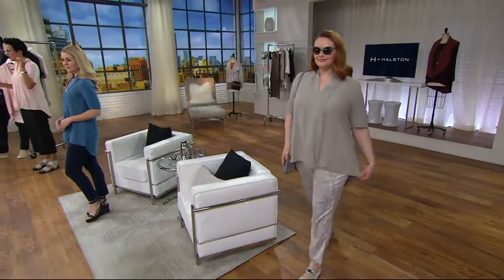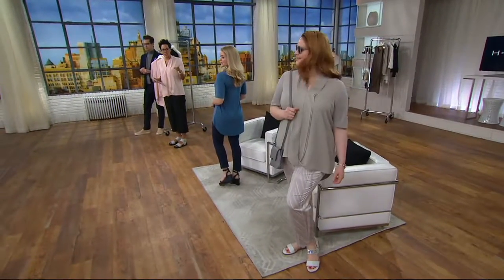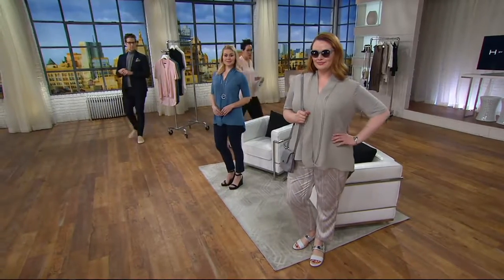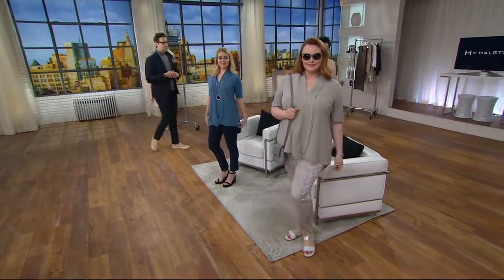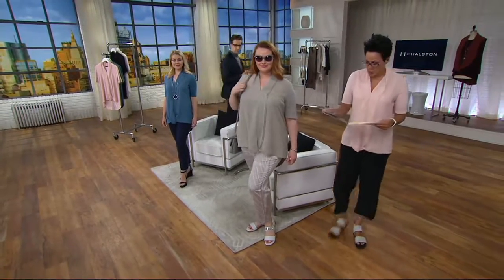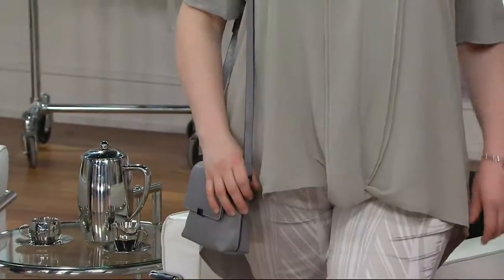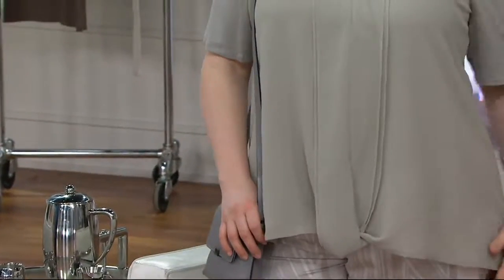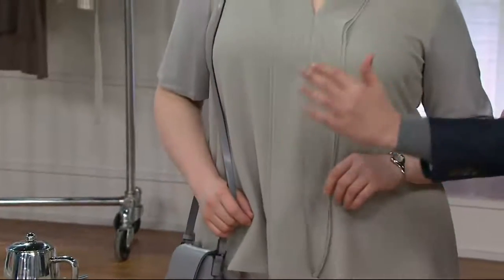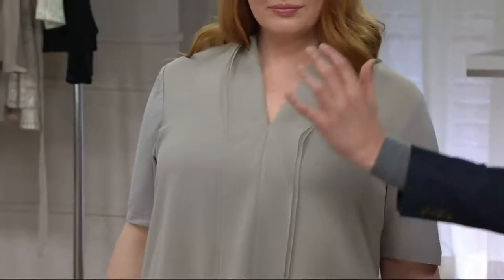Jess looks fantastic in the urban gray, so let's come over to her to discuss the details on a person. Jessica is wearing the 1X. Look how beautiful it looks on her. The chiffon in front and that beautiful draping is so figure flattering — if there's anything you don't want to highlight too much, this camouflages in a fashionable way as part of the design intent.